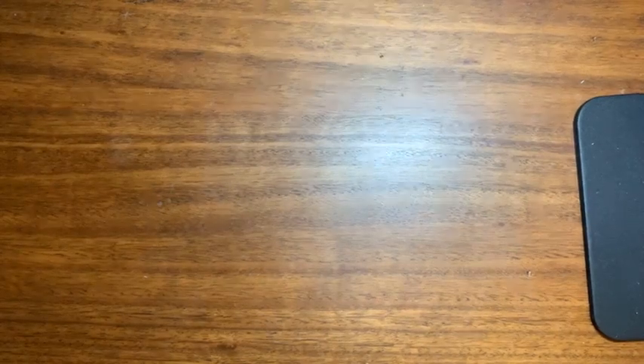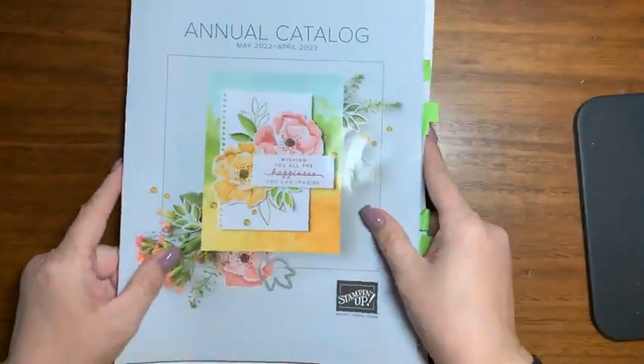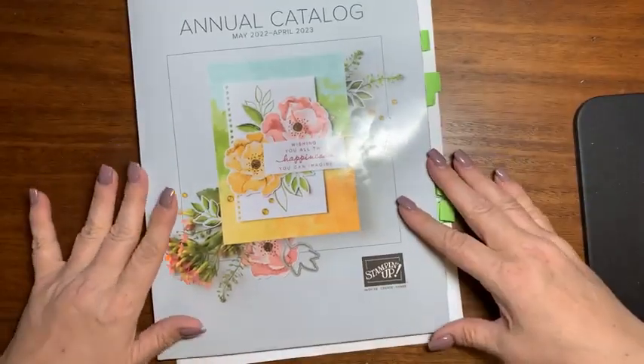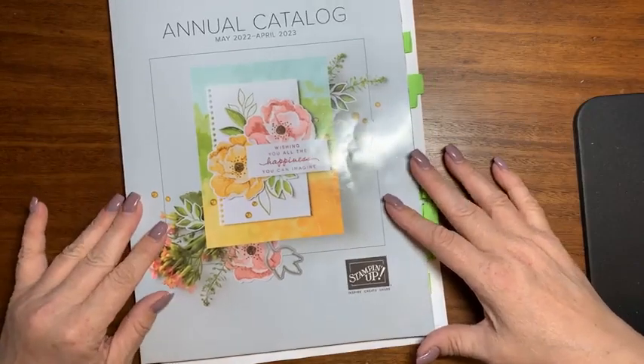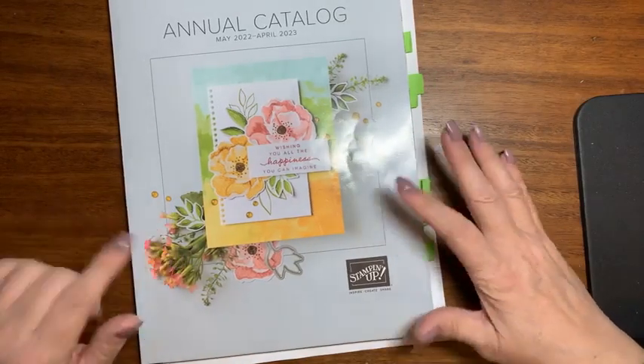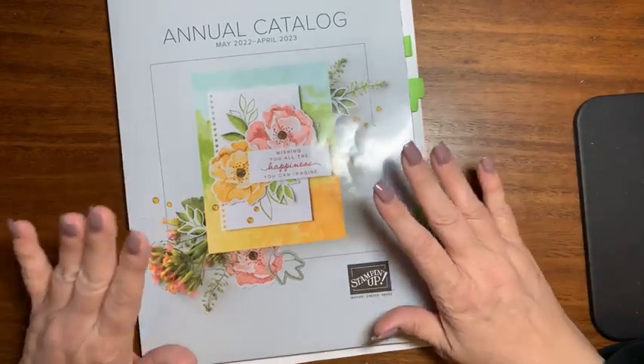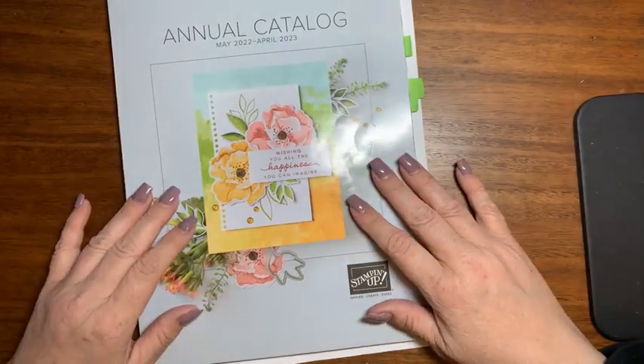What we are going to do is a good old fashioned unboxing. I haven't even sorted it - it's still all in its crinkly cellophane. It's a ton of beautiful items from the pre-order available from our upcoming 22 to 23 catalog. This catalog and almost everything in it will go live to customers on May 3rd.